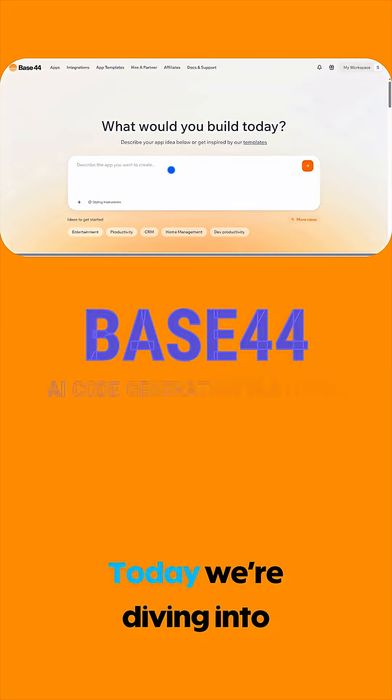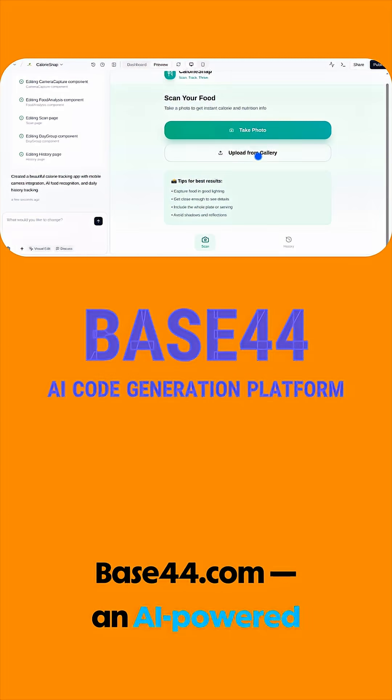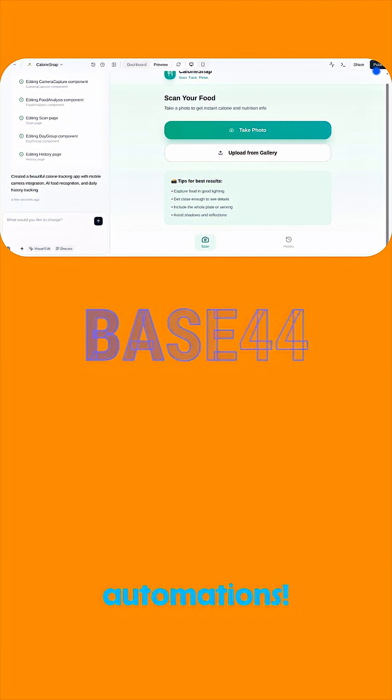Hey, AI enthusiasts! Today we're diving into Base44.com, an AI-powered coding tool transforming how we build apps and automations.